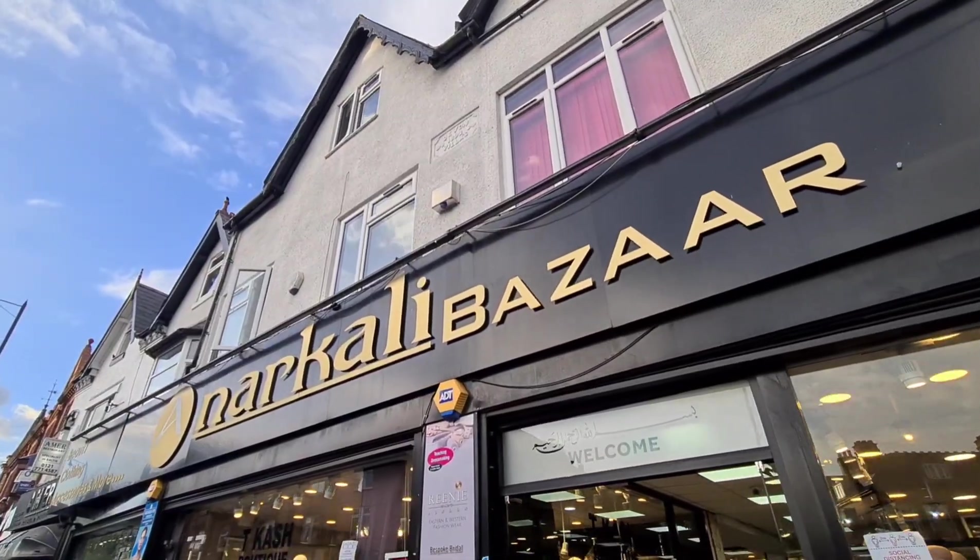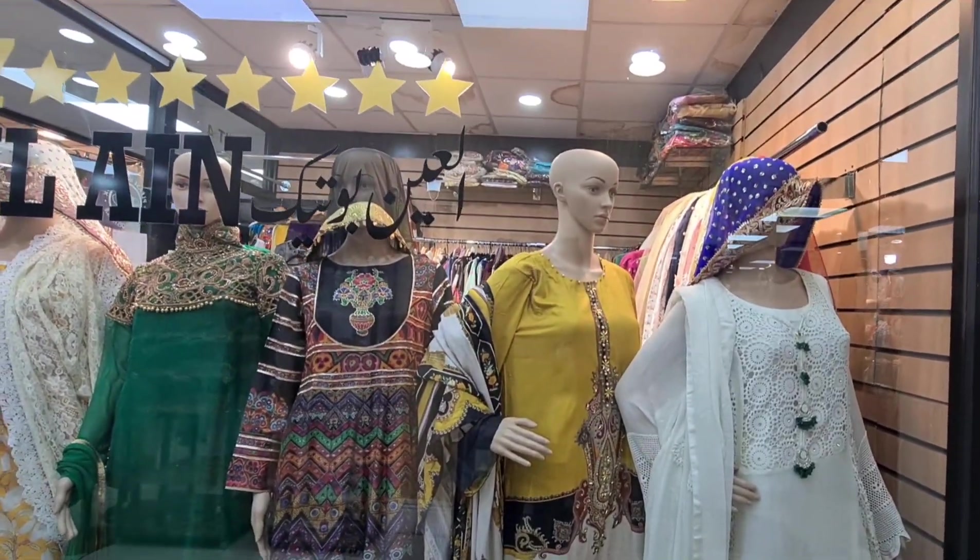Today we will not show you a cooking vlog. Today we will meet you in our shop which is on Stafford Road. This shop is called Anarkali Bazaar. We have designer clothes here — designer clothes, Limelight, and many other designer brands. This shop is also known for long dresses and ladies wear. Let's go inside and show you what things are available. Let's go to the bazaar.